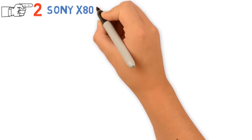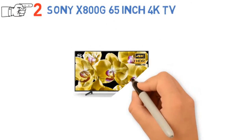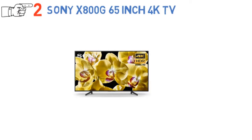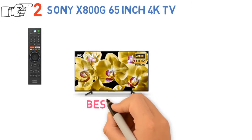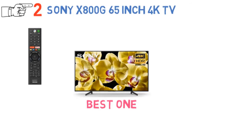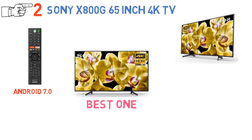At number 2, we have the Sony X800G 65-inch 4K TV. Sony X800G should be a preferable 4K TV for many users because of the price — it can be the best one among its direct competitors. It comes with Android 7.0 and can be updated to 8.0 later on. Updating to Oreo would be a good thing, because you may not like the sluggishness of 7.0.